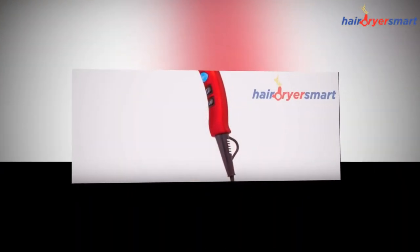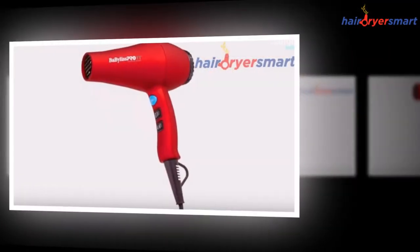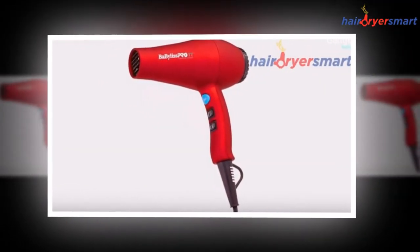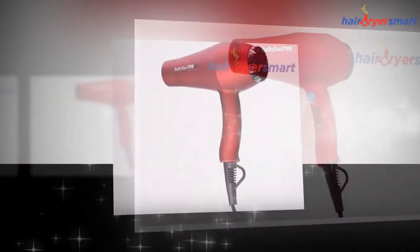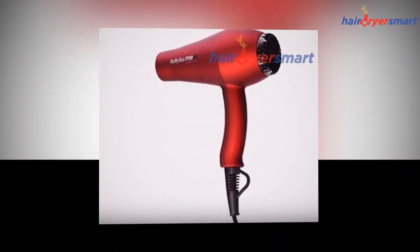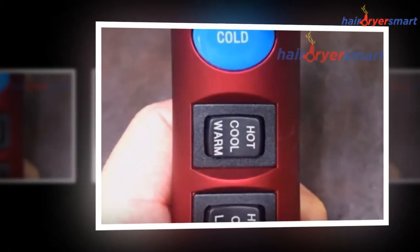Fourth review: BaByliss was recommended to me by my hair stylist as a good hair dryer that comes close to professional quality at a more reasonable price. She also said that they last longer than cheaper dryers. I have not had it long enough to know if she's right on the longevity, but I love this dryer.